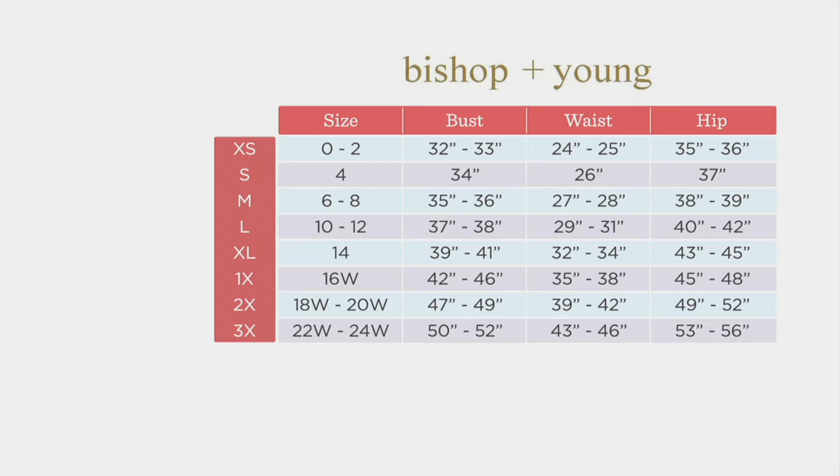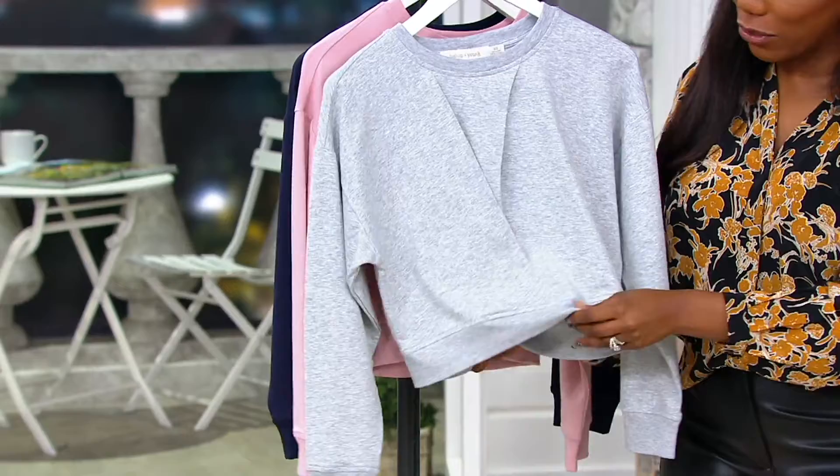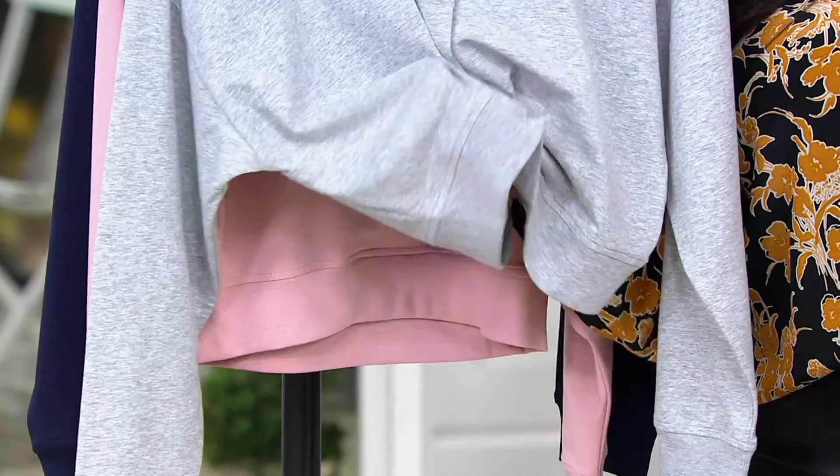I think it's a great piece to help transition from summer to fall because it's not a heavy weight. As I'm grabbing it, you can see it's not a really heavy weight fabric. It gives you that sweatshirt look, that athleisure kind of vibe, without being heavy and hot — so it's a great weight for this time of year.